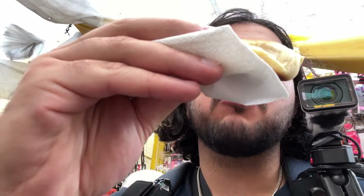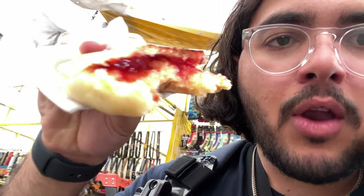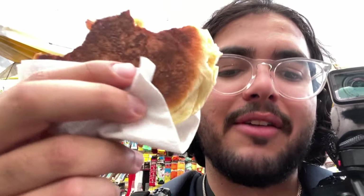Oh, fuck. That's so good, Chad. That's delicious. This thing fucks. It's like raspberry and condensed milk. I would eat this every day, by the way, Chad, if it didn't make me gain weight.